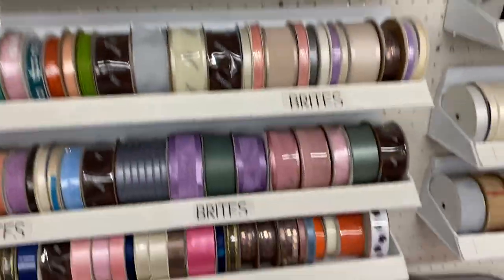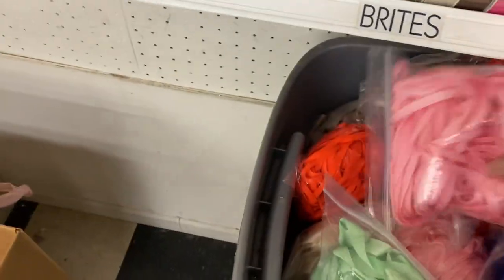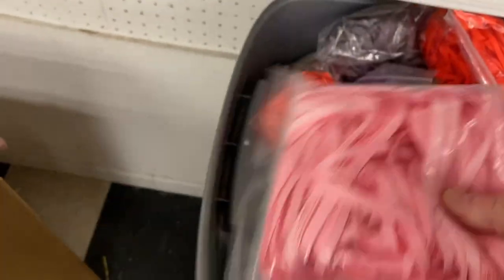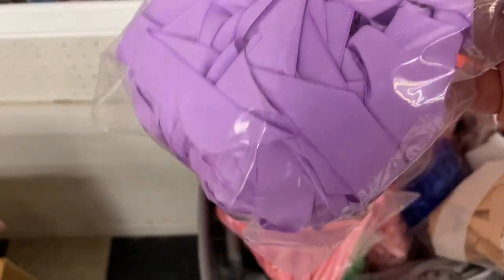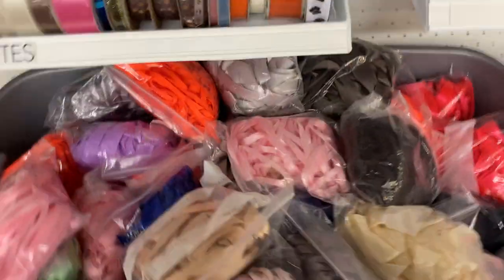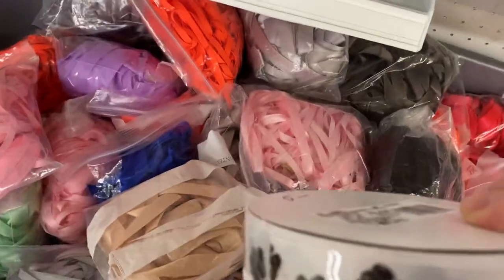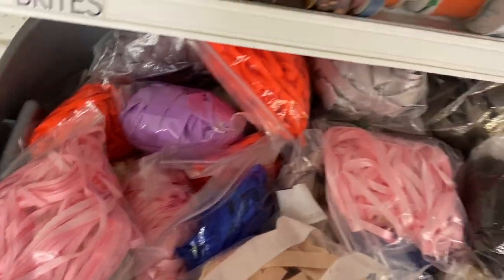Ribbon ribbon ribbon — this is a $0.10 bag. I bought this one or something very similar last week, $0.10 for this Ziploc bag. Oh, I didn't see this color — my favorite color. Might have to take that home for a dime. Look at these little paws — I think I looked at this last week and it's $5 for the dog paws ribbon. Just not willing to do that right now.